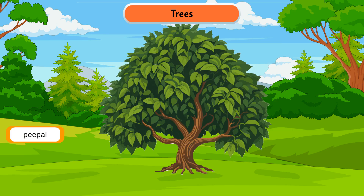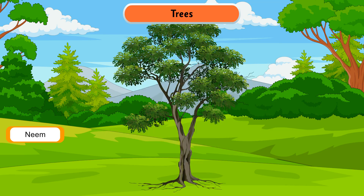Trees can survive for several years. Mango, coconut, peepal, neem, etc. are some examples of trees.